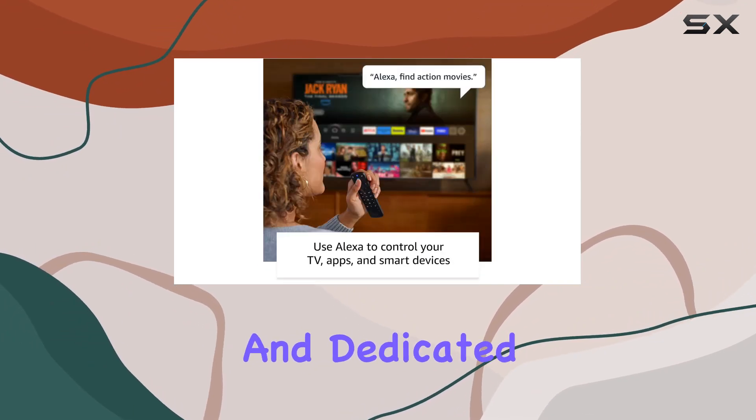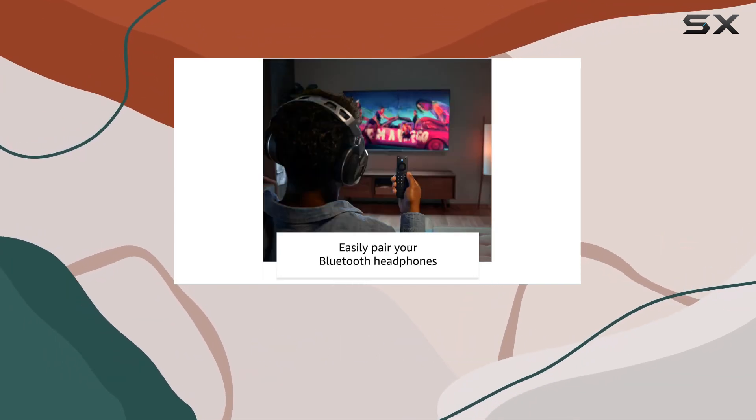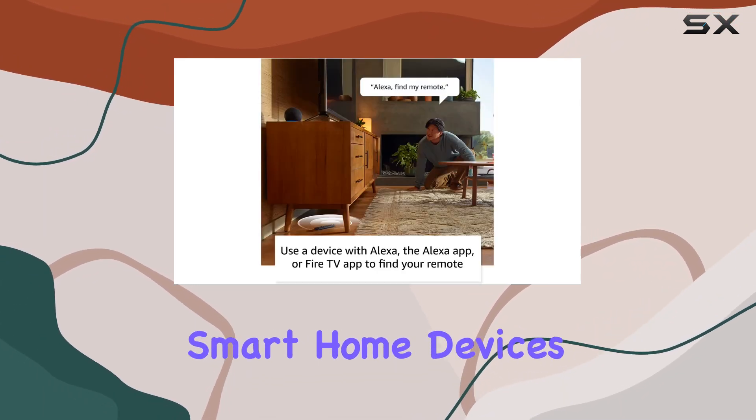All functions are combined into one sleek remote. Voice control takes center stage as you press and ask Alexa to find shows, open apps, manage volume, and even control compatible smart home devices.